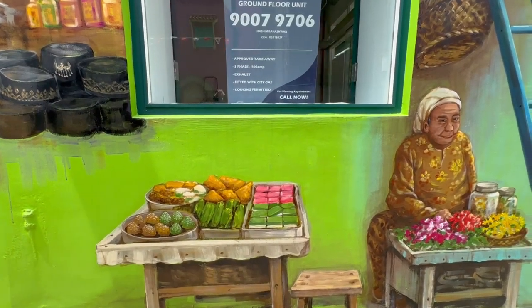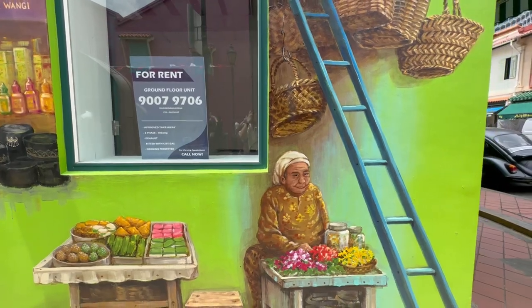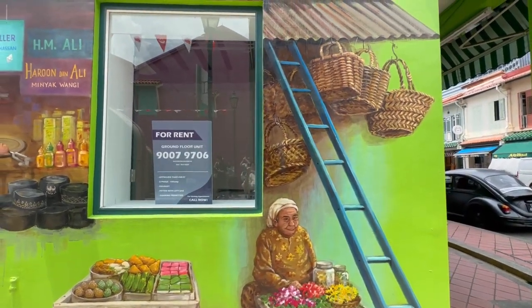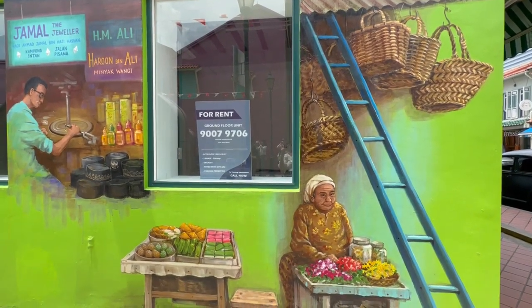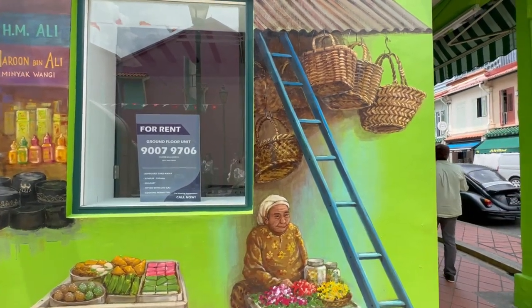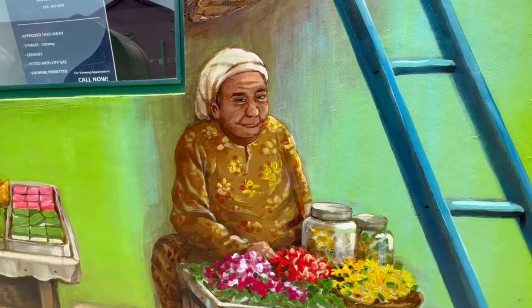A store selling kue kue, which are Malay cakes and sweets. Some baskets on sale too! I love her expressions — very nice! Lovely!